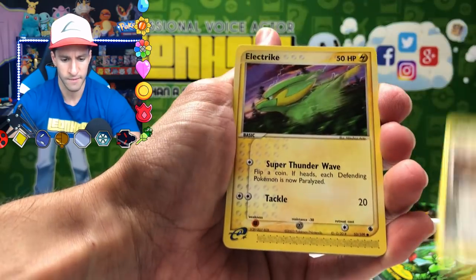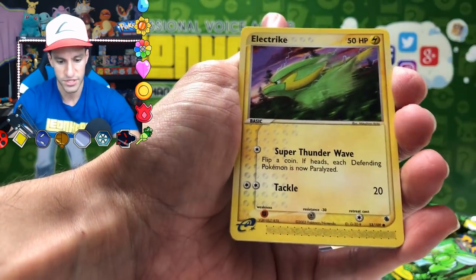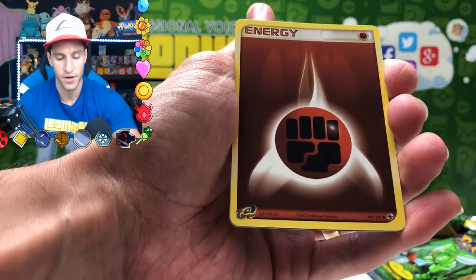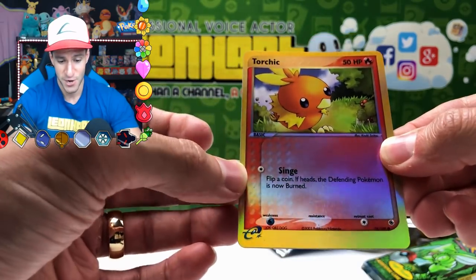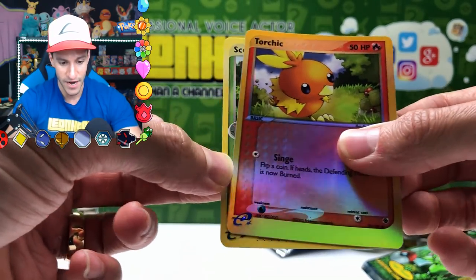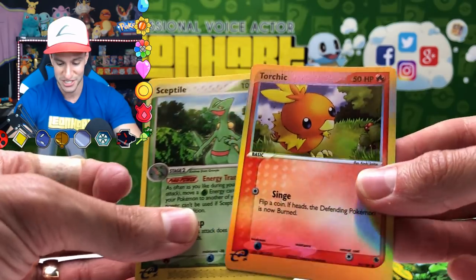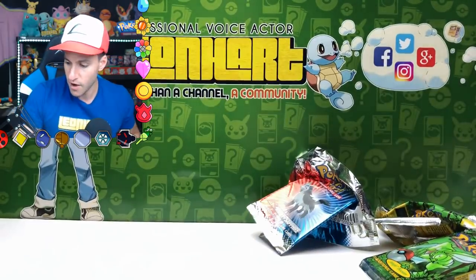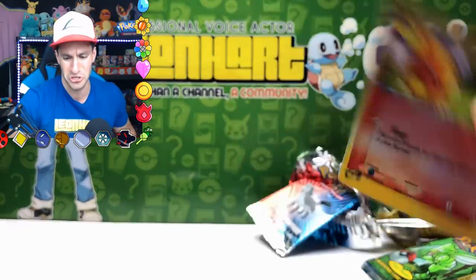Potion, Torchic — very nice — Electrike, Mudkip, Fighting Energy. What's cool about this set is the E-Series logo on the bottom left. Ralts, Torchic, and we got a reverse holographic card — very, very nice. In the rare slot, we didn't need to do the card trick, which is fine because it was just a non-holographic Sceptile. But a reverse holo Torchic and a Sceptile is not too shabby at all.